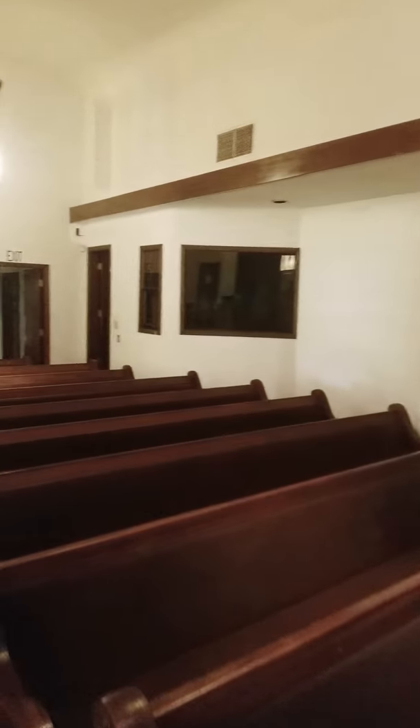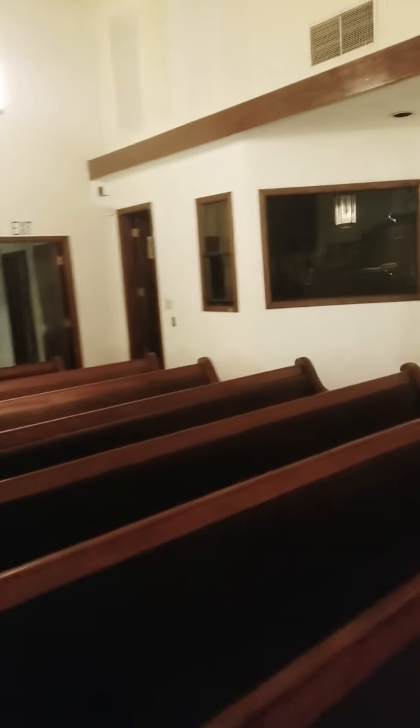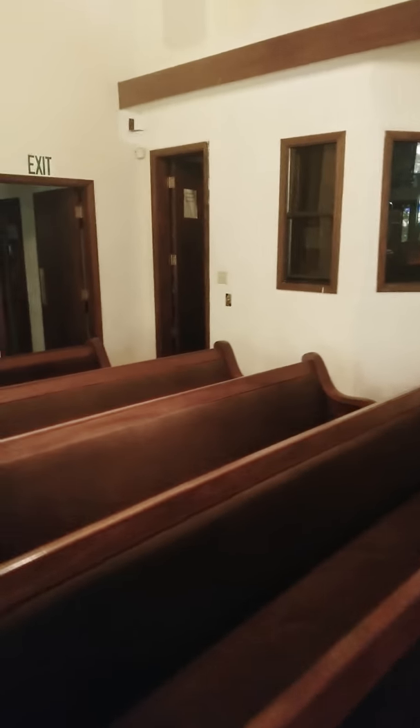I guess that's the sound booth up there. So of course this is another room here. Let's go out the back — another office right here.